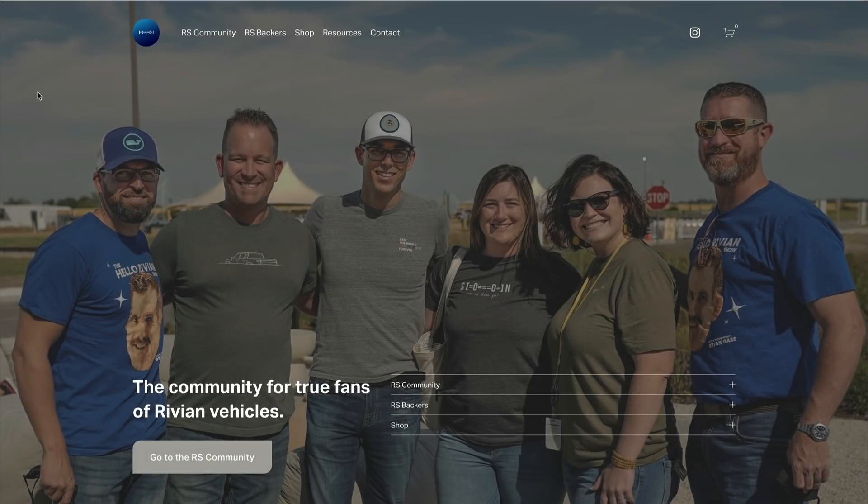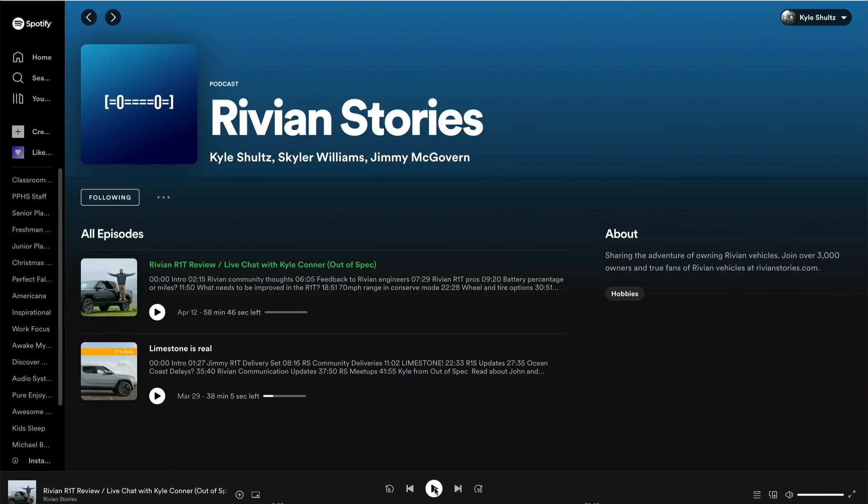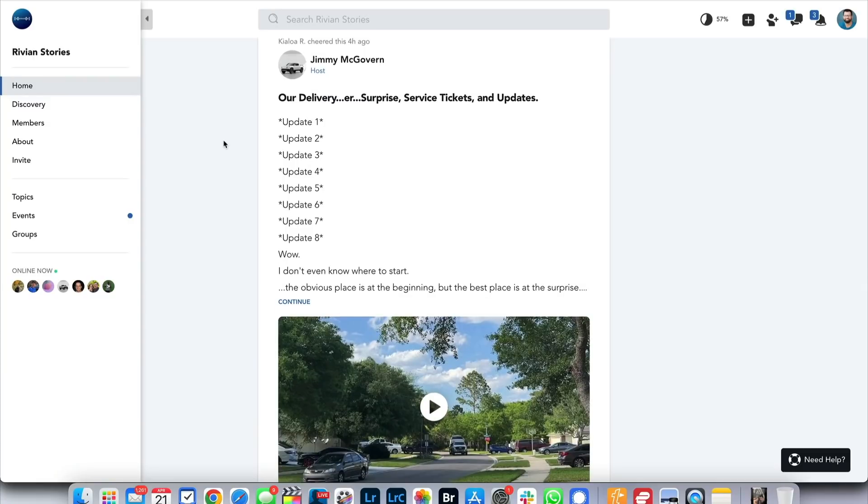Alright folks, that's it for this one. Again, catch the entire episode on Spotify, Apple Podcasts, or your favorite podcast app. Until the next video, we'll be hanging out at RivianStories.com, so we hope to see you there.